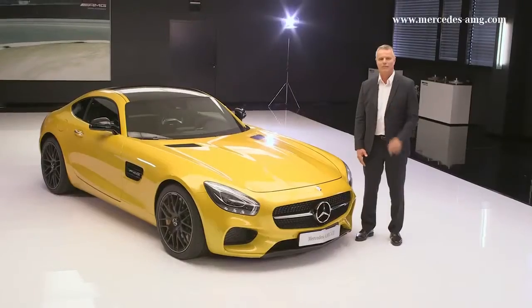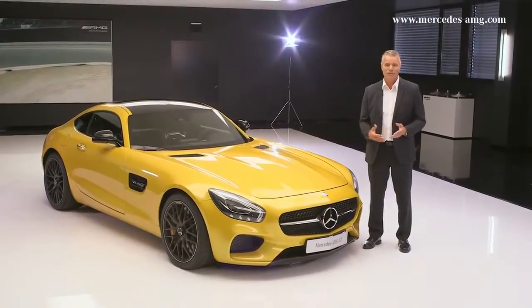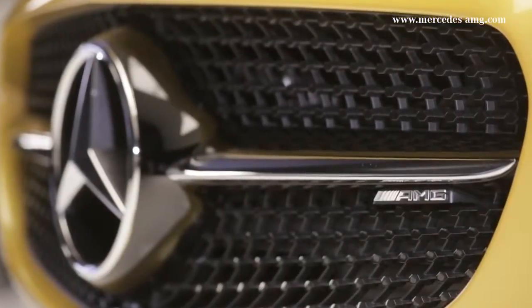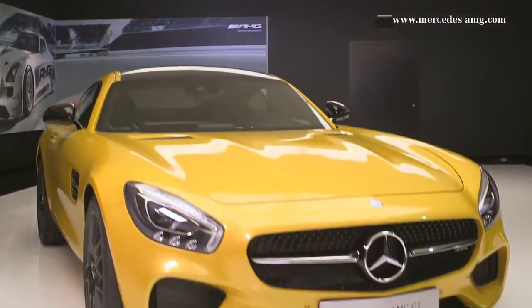In the future, when people speak of vehicle dynamics and racetrack lap times, one name will come to mind — Mercedes-AMG GT. It will never let go of you. You can be sure of it. Ganz sicher.